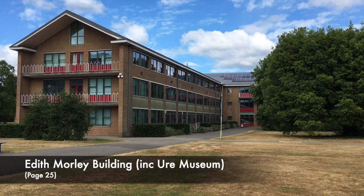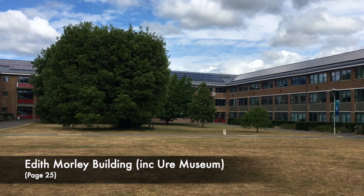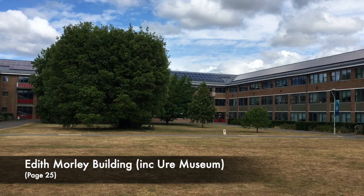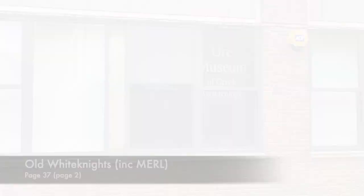The Faculty of Letters, now named the Edith Morley Building, was the first academic building to be completed after the University had purchased the estate in 1947. It's on the part of the Marquess of Blanford's Botanic Gardens and was formally opened by the Queen in 1957. The University's Euro Museum of Greek Archaeology is located there and is represented in the artist's gallery by a screen print of one of its artefacts, a bell crater.